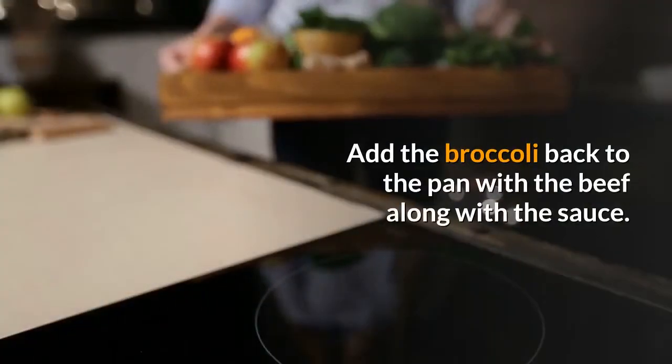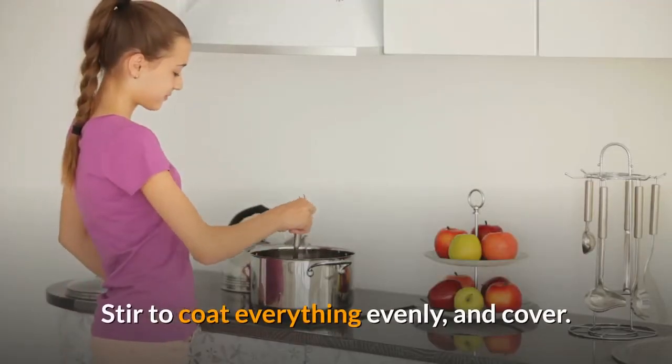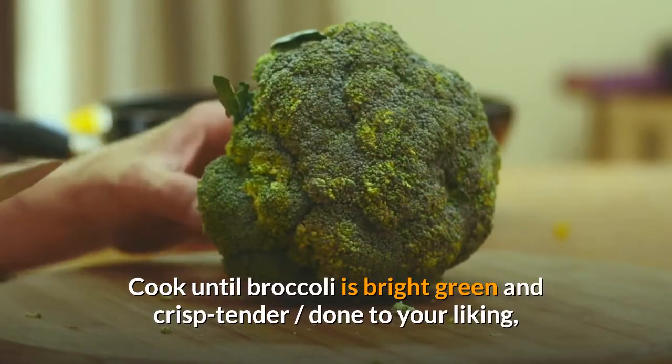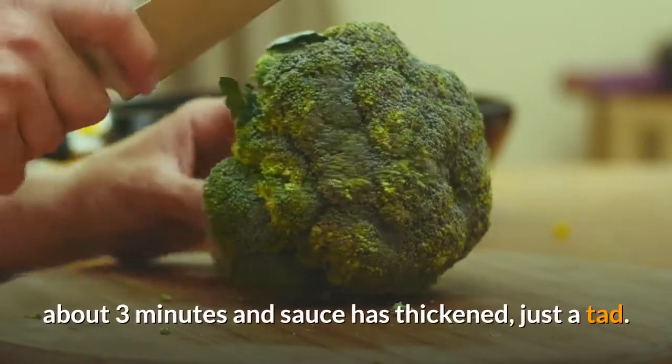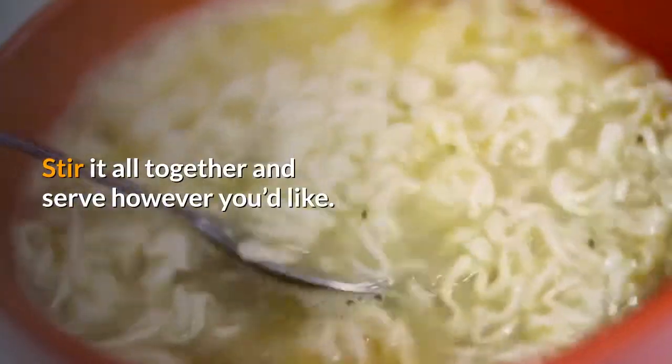Add the broccoli back to the pan with the beef along with the sauce. Stir to coat everything evenly and cover. Cook until broccoli is bright green and crisp tender — done to your liking — about three minutes, and the sauce has thickened just a tad. Stir it all together and serve however you'd like.